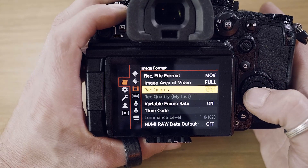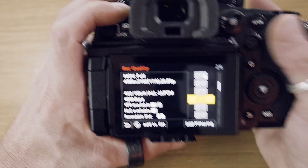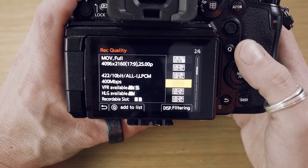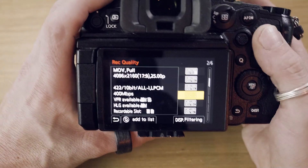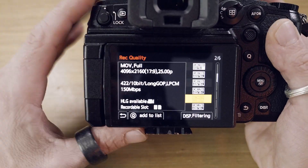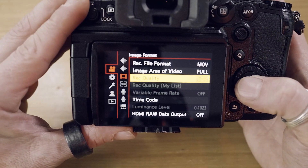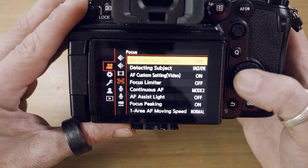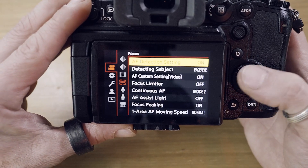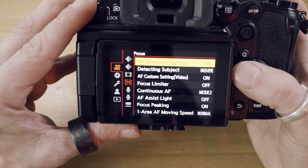What worked for me is: go to your recording quality settings and choose a mode where the variable frame rate is not available. For example, the 4K 422 mode — that is not a variable frame rate mode. When you choose this, you can go to AF detection and switch it on. The AF detection does not work with variable frame rate.